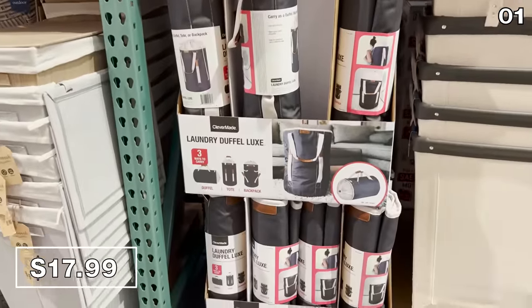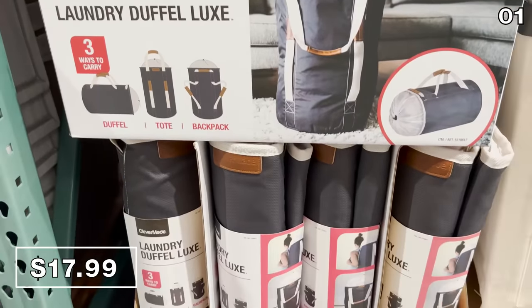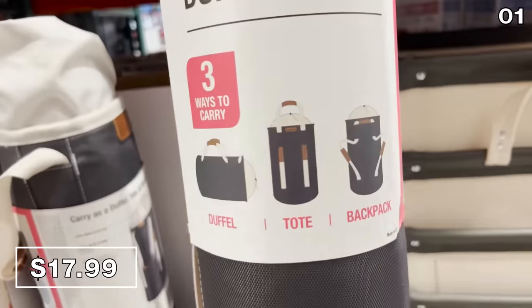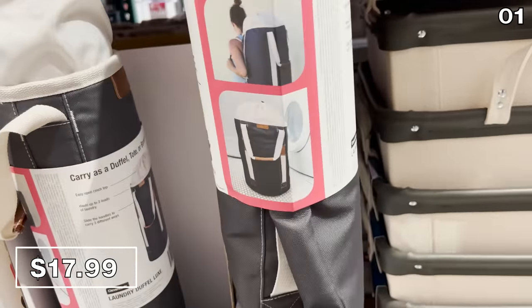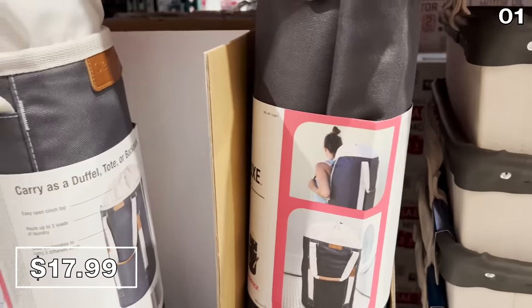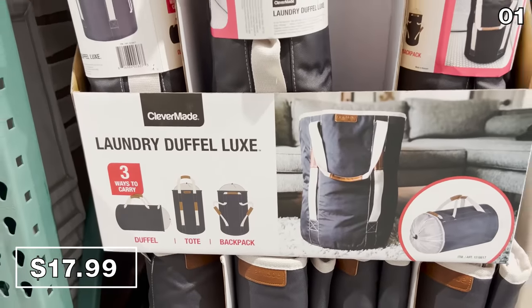I've never been overly enthusiastic about laundry duffels to the point where I would include them at the start of a YouTube video, but this $18 beauty is a laundry duffel that doubles as a backpack, making the mundane task of transporting laundry a much more enjoyable experience. This would be great for any college-bound student, but also for those of us that lug laundry from the basement all the way to the top floor.